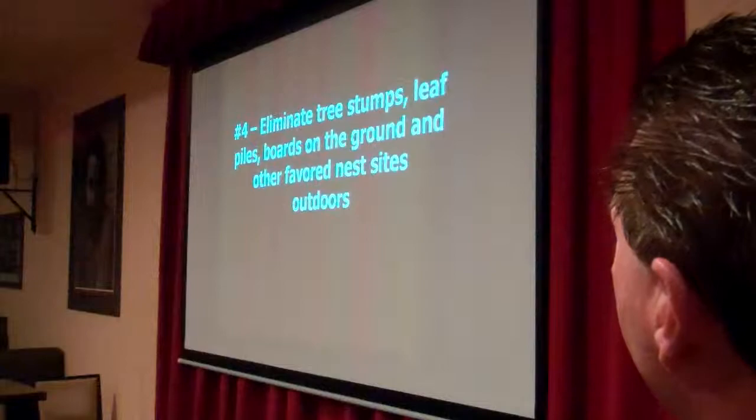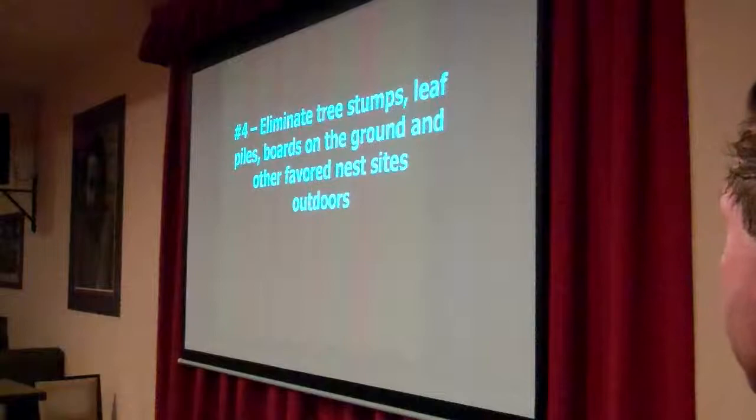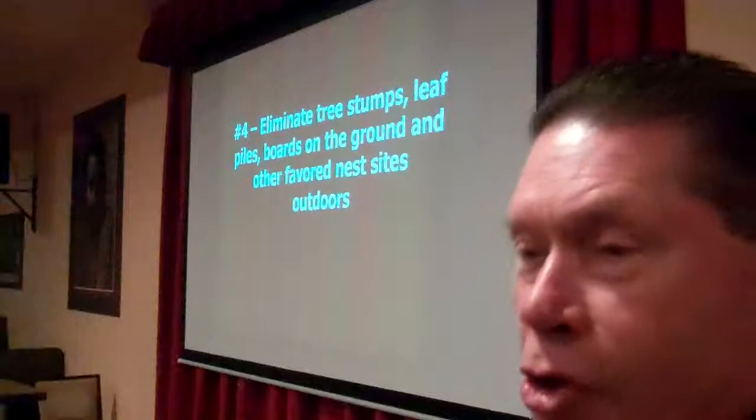Another thing you want to do is eliminate tree stumps, leaf piles, boards on the ground, and other favorite nest sites outdoors. This provides harborage for all sorts of insects and small animals.